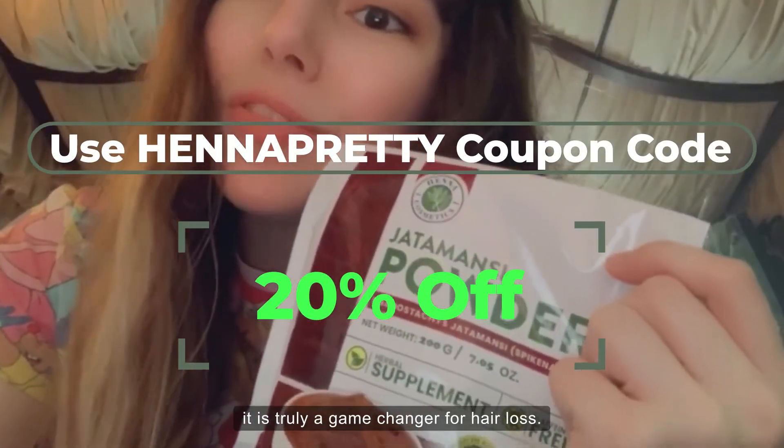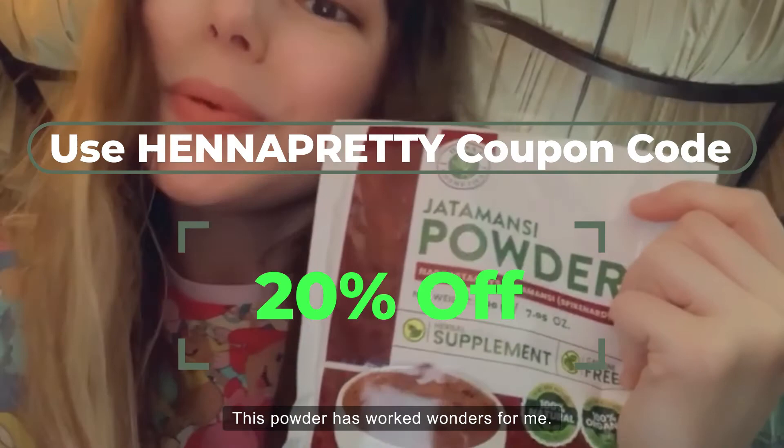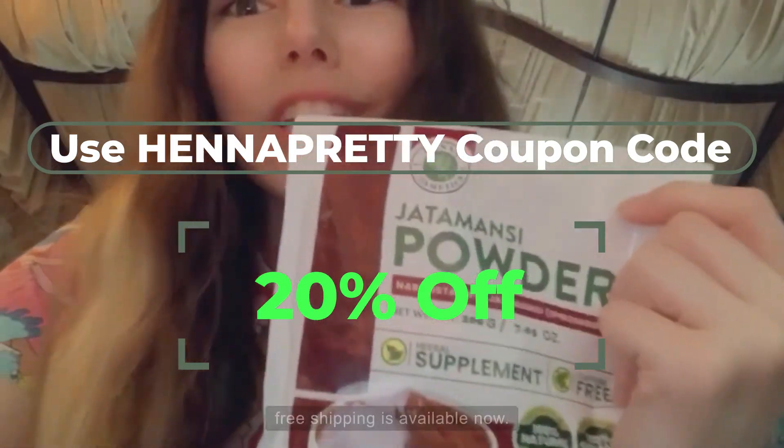It can enhance brain function and provide a sense of relaxation. Get your own Henna Cosmetics Jatamansi Pure Powder — it is truly a game changer for hair loss. This powder has worked wonders for me. Don't miss out; free shipping is available now.